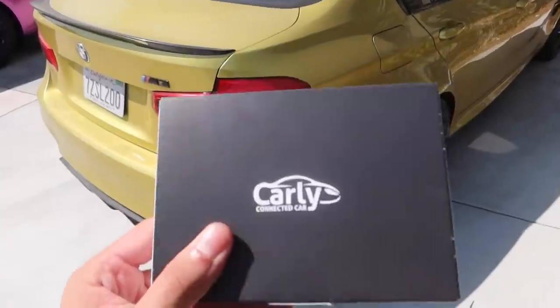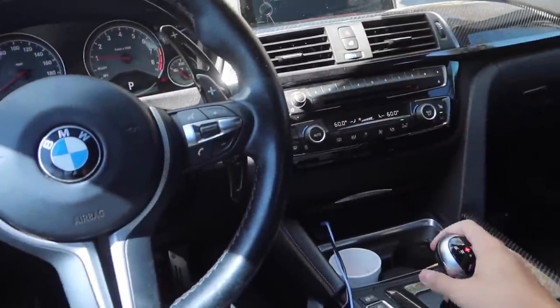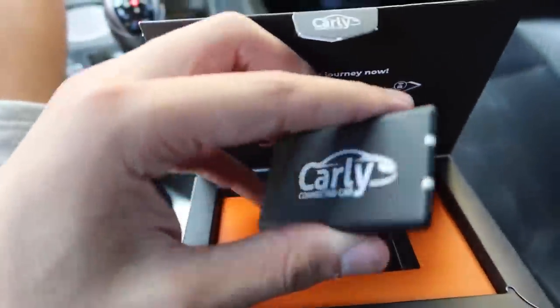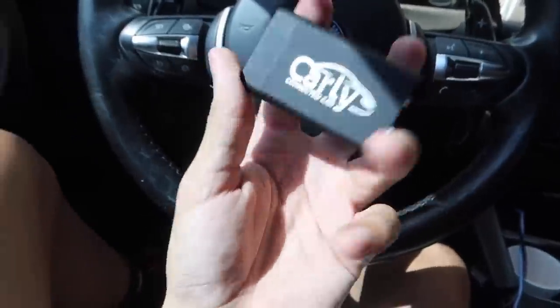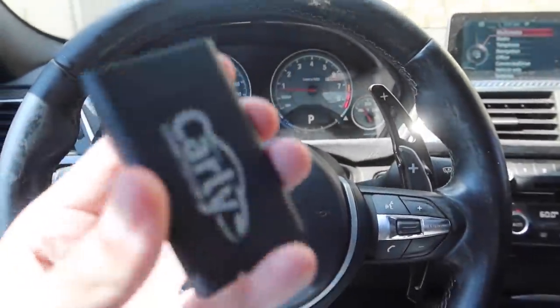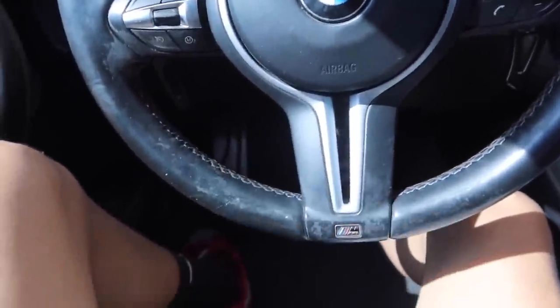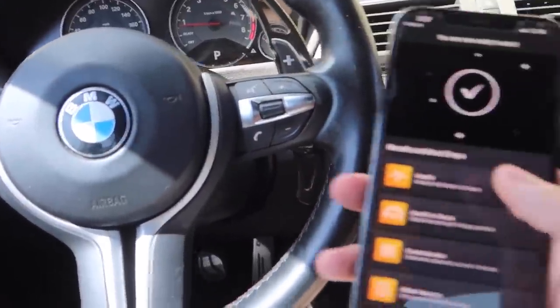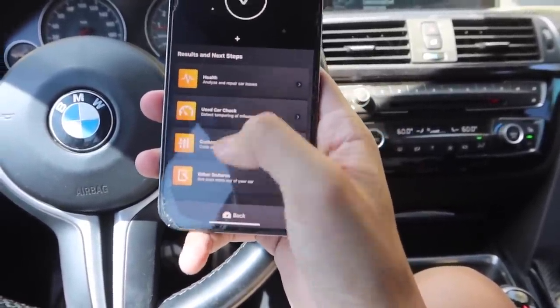Before David tells you what happened to the car, huge shout out to Carly, our sponsor of today's video. Soon we'll have our own F80 on the channel - still looking for the perfect one. Carly is a company used to diagnose and code your car. You can have this on the go - if you have a check engine light, just plug it into your OBD port and there's an app on your phone where you can control it and check all the codes. We're going to plug this in right here.